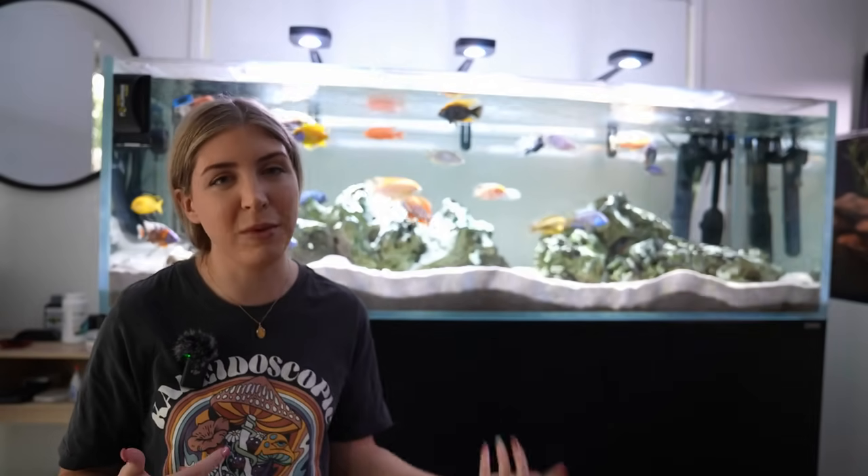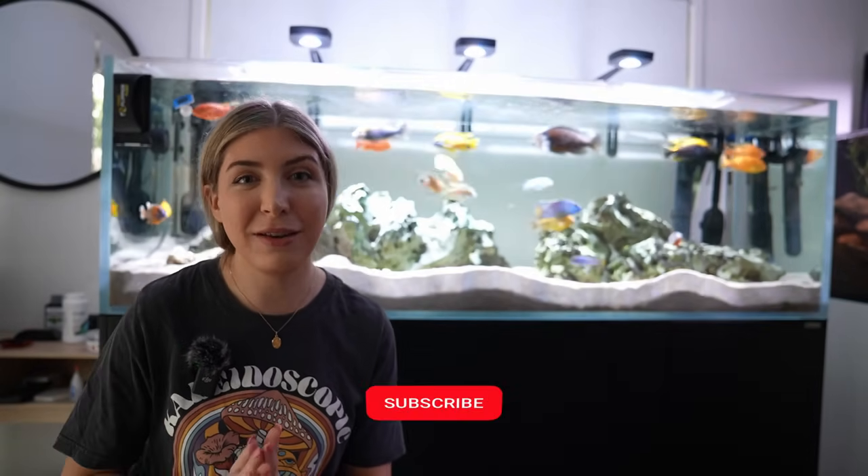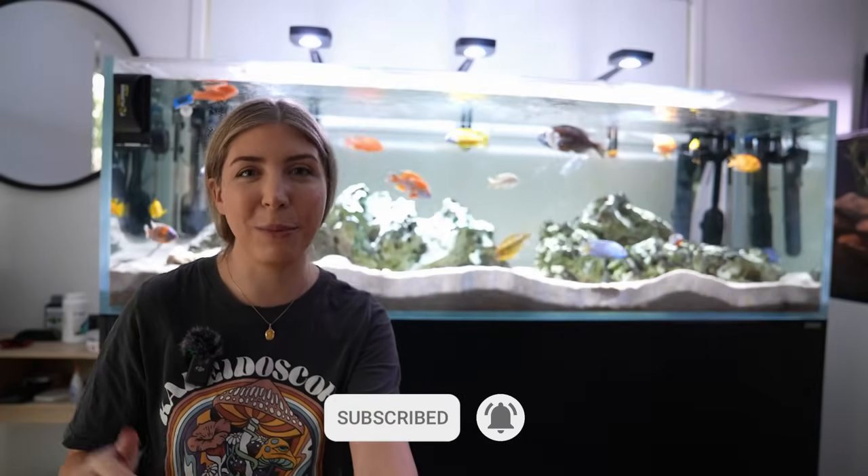I try to post different content on each platform so you're not getting the same thing. If you answered the Instagram poll, let me know in the comments what you'd most like to see from me traveling to the US and anything you're excited to see in those places. I hope you enjoyed this video — if you did, give it a like, let me know what you think in the comments, and if you're excited for the Tanganyikan tank and the America trip, don't forget to subscribe and hit the bell notification so you don't miss any future uploads. I'll see you in the next one!